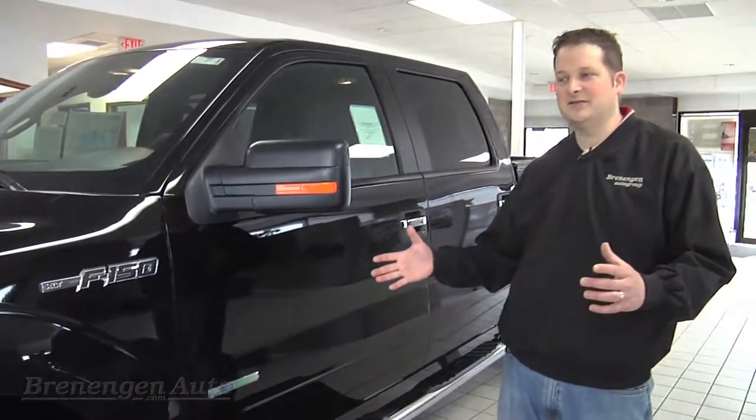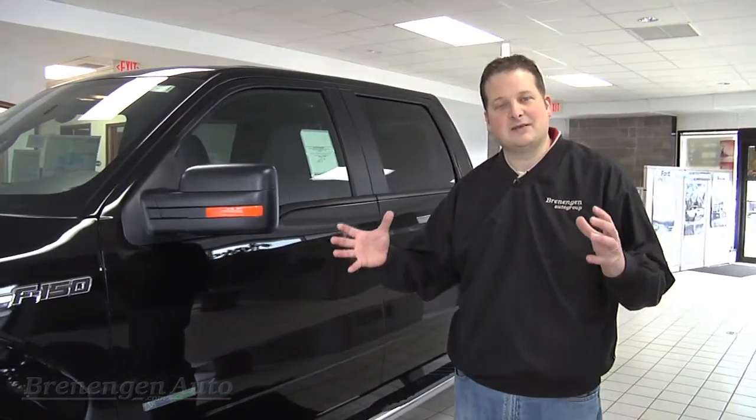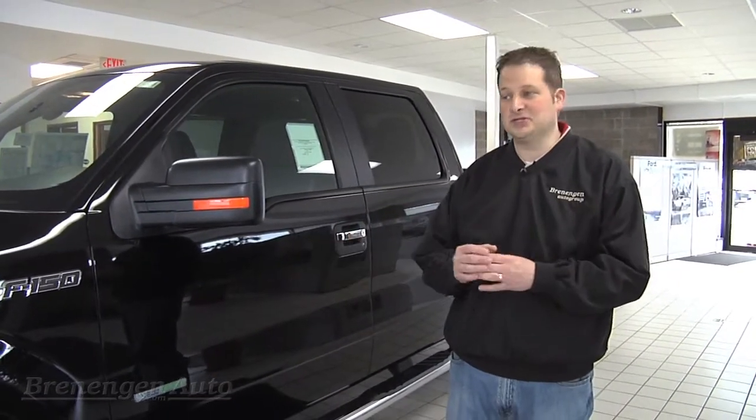Now the EcoBoost is new to Ford. There's been a lot that Ford has done in the industry that sets them apart from the competition, and this is one of their biggest things they've ever done.